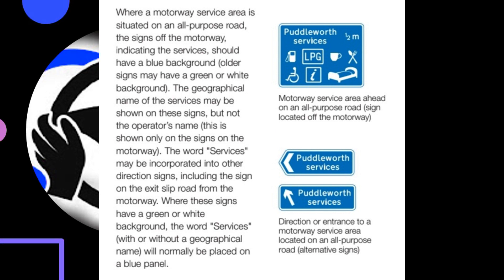Where these signs have a green or white background, the word 'services', with or without a geographical name, would normally be placed on a blue panel. Motorway service area ahead on an all-purpose road: sign located off the motorway. Direction or entrance to a motorway service area located on an all-purpose road — alternative signs.